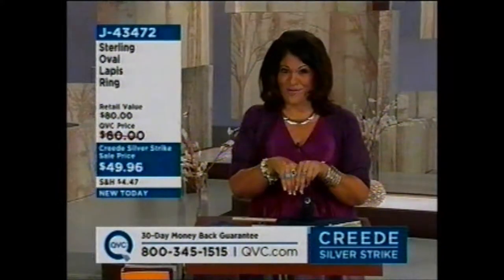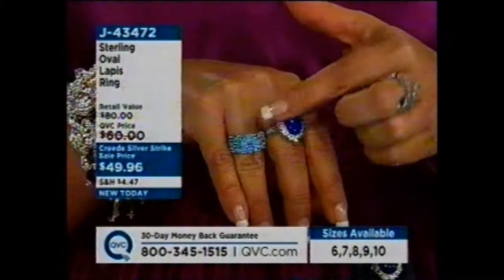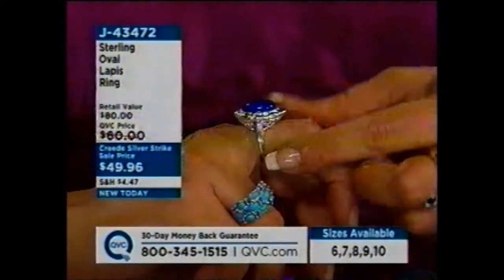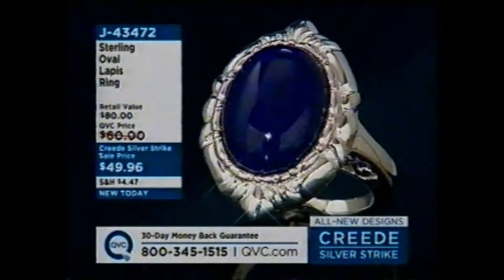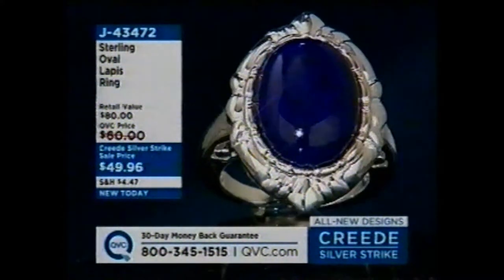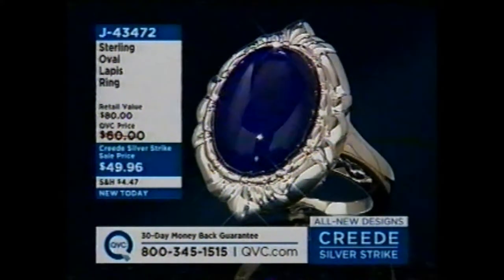J43472. I'm going to slide on and show you a couple of the rings in the show. The snake ring is coming up with the onyx eyes. There's the blue lapis. Here's the turquoise and tanzanite. There are about two or three other rings in the show yet to show. $49.96 — huge value. To be able to come to QVC today and have everything on sale, all new items. What a relief and a breath of fresh air.